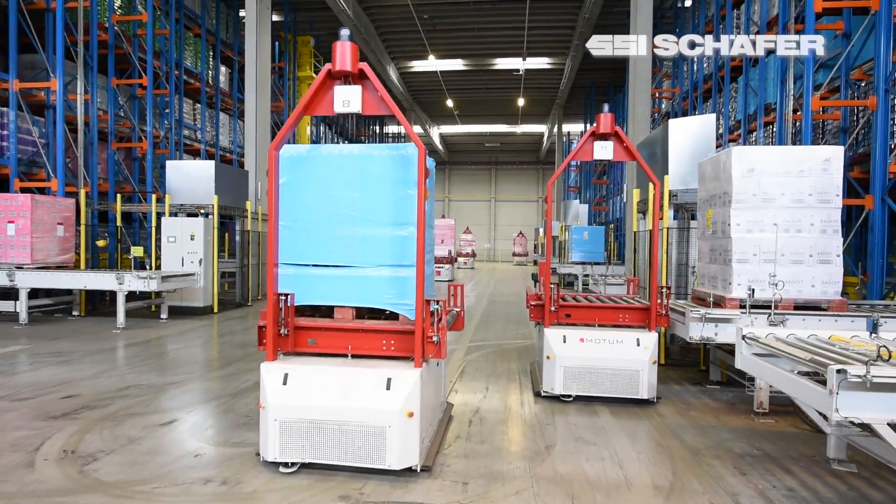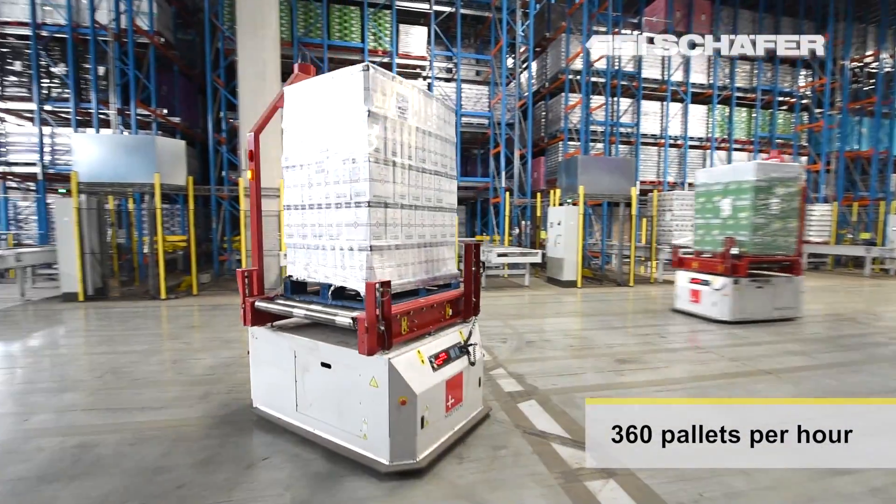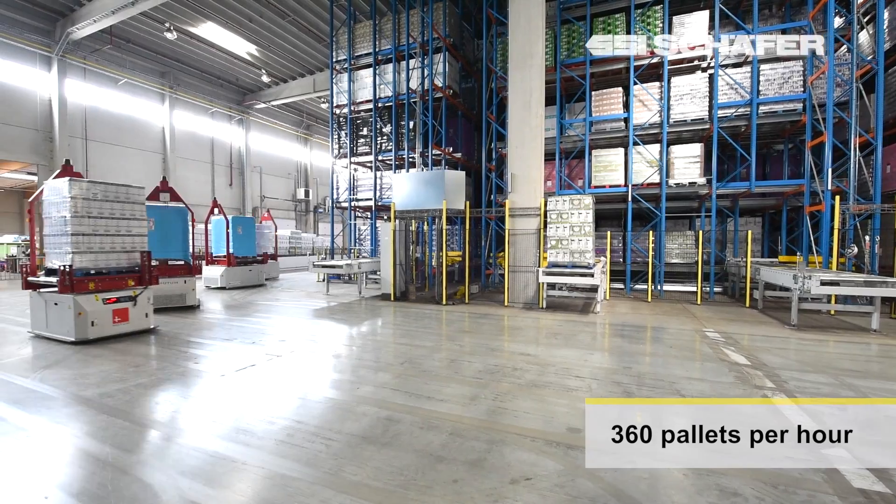We are working today with the Motum AGVs behind us. There are quite a few reasons for that, but the most important one is the flexibility we can have from them. It suited best the fact that this was a normal regular warehouse transformed into an automated warehouse, and an AGV suited the best to what our needs were.